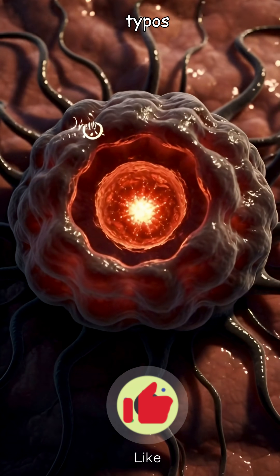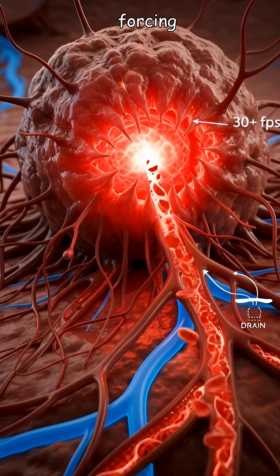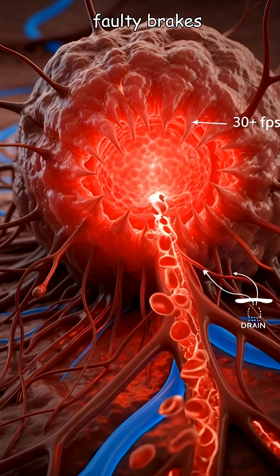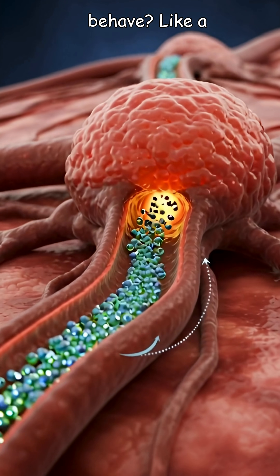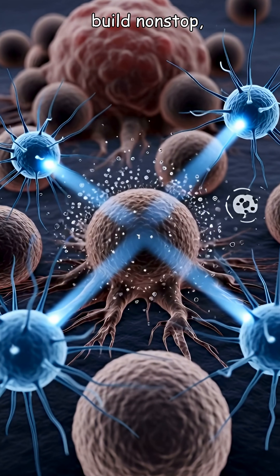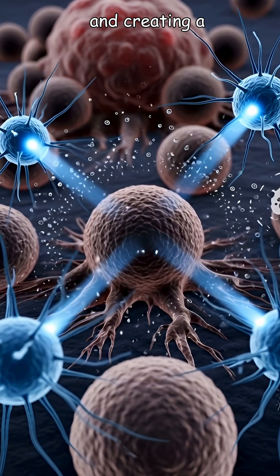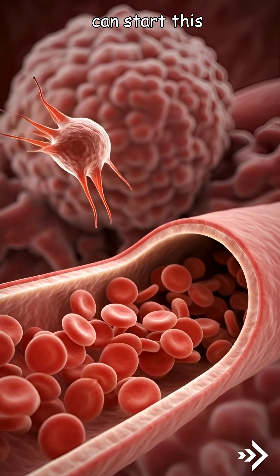Why are these typos dangerous? They act like a stuck accelerator, forcing endless division, or faulty brakes, failing to halt growth. Like a construction crew with a stuck accelerator, these cells build non-stop, ignoring plans and creating a useless growing lump. A single critical typo can start this rebellion.